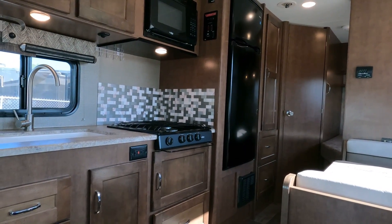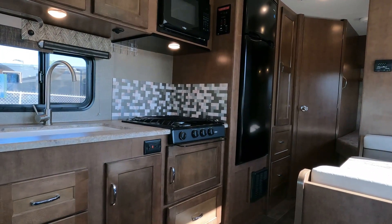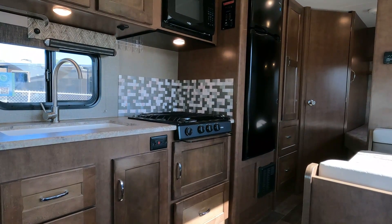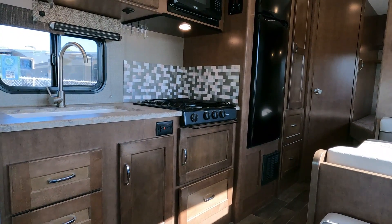The NADA on this thing is $71,000 and change — not adding for any options, just for the miles. I've got it for $64,900. Pretty much everything works on it.